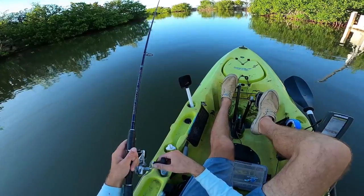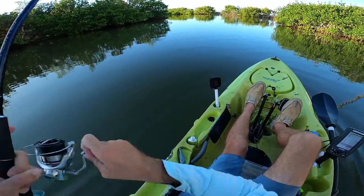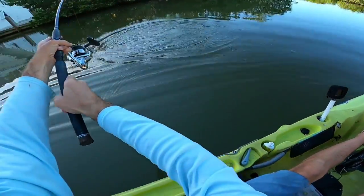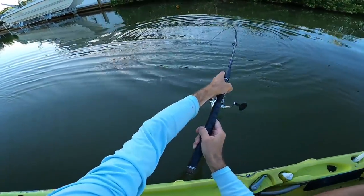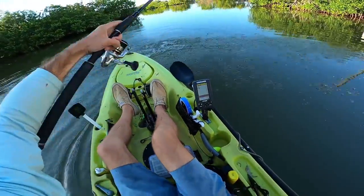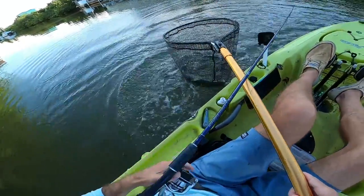I had a bite on the voodoo! Got him on the voodoo — really light bite. Oh my gosh, can we land them? Can we land them? Yeah, we can — in the net!